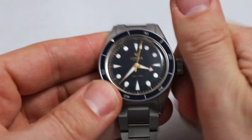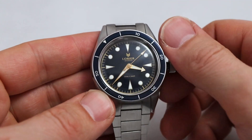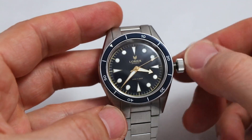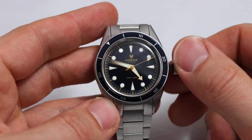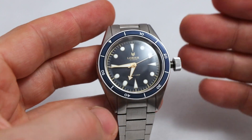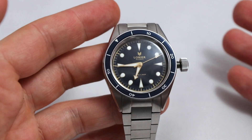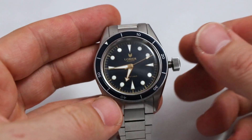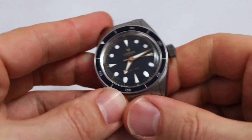Inside we find the Miyota 9015, which is an automatic movement. There's a screw-down crown with quite a bit of thread, so you have to unscrew it several turns. Then there's only one position since this is a no-date watch — you just pull it out and set the time. The seconds stop when you pull the crown. The performance has been really impressive; I only had to correct the time once after about a week, so it's been very precise.